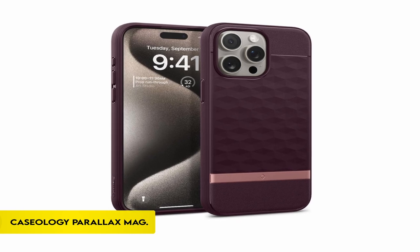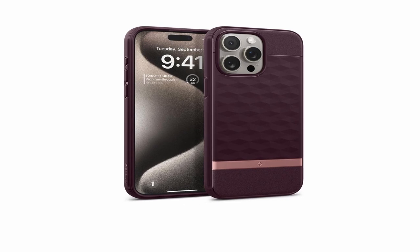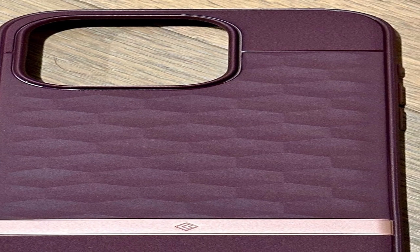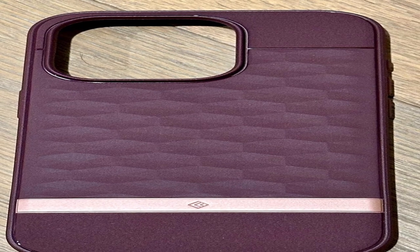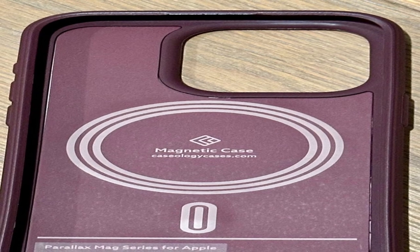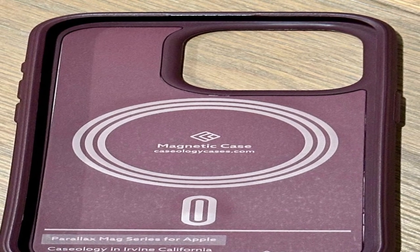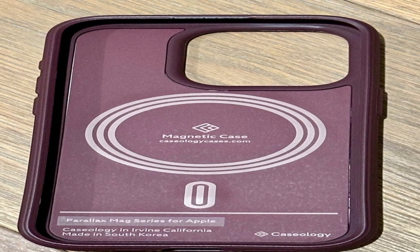On number 4: Caseology Parallax Mag. Caseology, based in Irvine, California, creates high-quality smartphone accessories with edgy, modern, and clean looks. Their South Korean-made products are examples of creativity and functionality. The Caseology Parallax Mag case for the iPhone 15 Pro Max features a 3D hexa-cube design for increased ergonomics and a built-in textured TPU grip around all edges, making it suitable for both men and women. Magnets integrated throughout the gadget ensure device security and compatibility with MagSafe chargers.